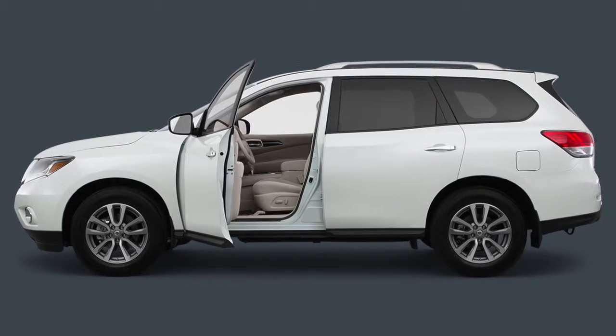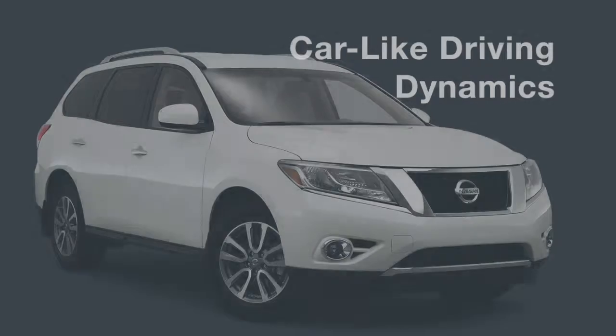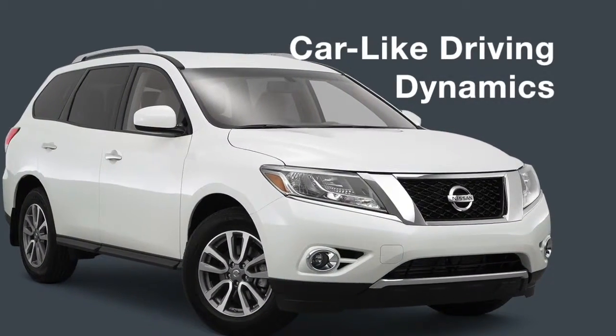The refined Pathfinder may be a full-size SUV notable for its exceptional interior comfort, but it also boasts car-like driving dynamics.